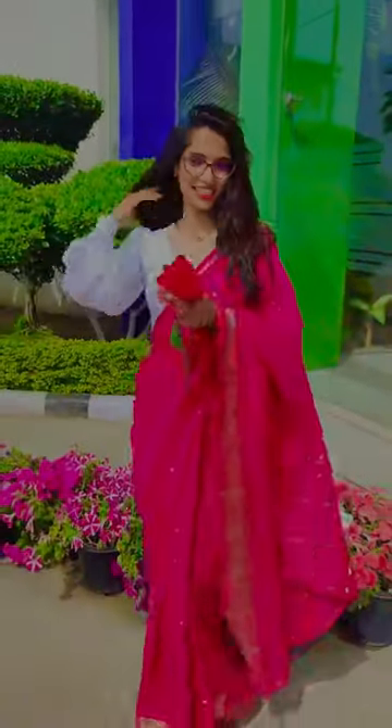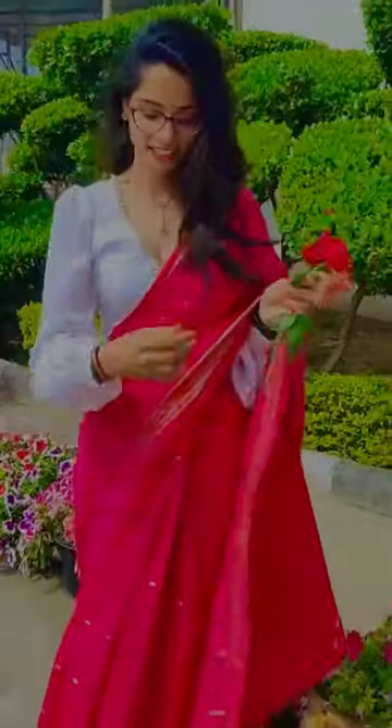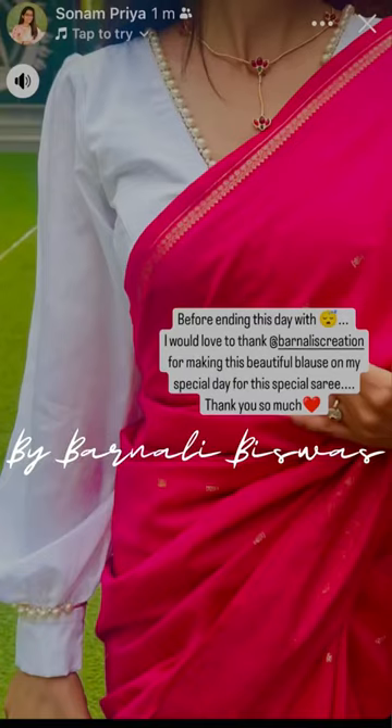I got her message at the last that she got so many compliments and she got a perfect fit too. This is it in this video. I will meet you in the next one. Till then see you soon. Love you and bye bye.